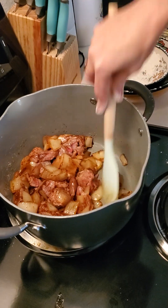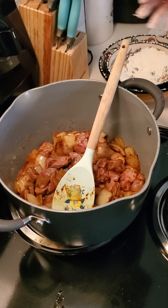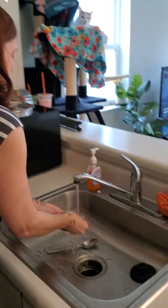I ordered these groceries and the person that delivered them — I discovered too late that I didn't get quite enough stew meat, but that's okay.